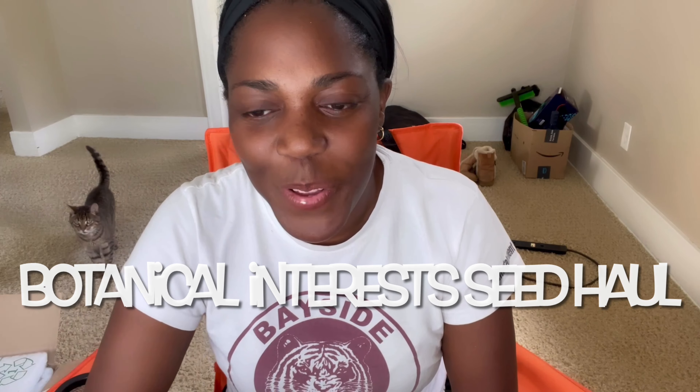Hello, hello, YouTube. It's Ro here. Thanks for coming back to my channel. Today I'm talking to you at the new house.